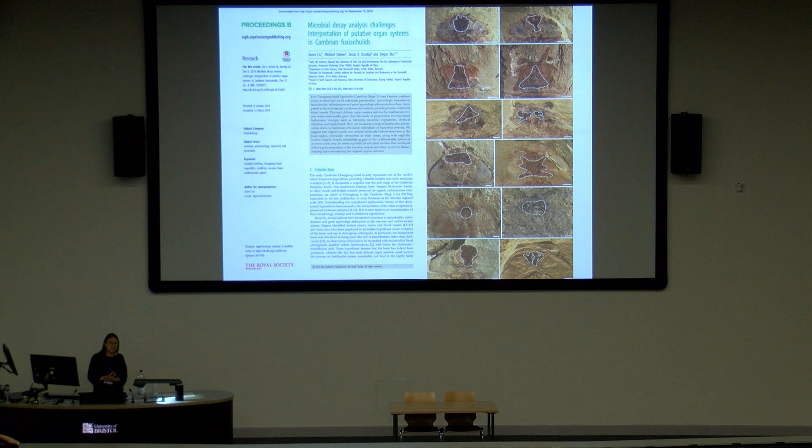What really prompted me to give this talk was earlier this year, another paper criticized my previous research. This was done by the Xi'an research group led by Liu Jianyi. In their paper, they show a bunch of Fuxianhuia specimens and randomly draw out some blobs on the head, saying that all these blobs are not neural tissue.